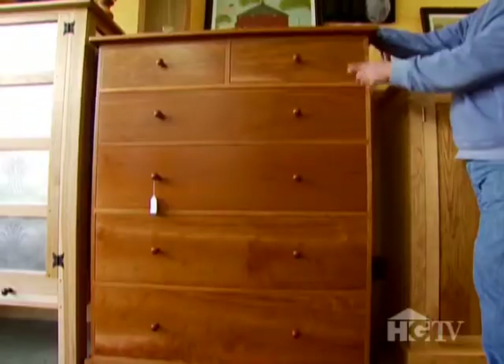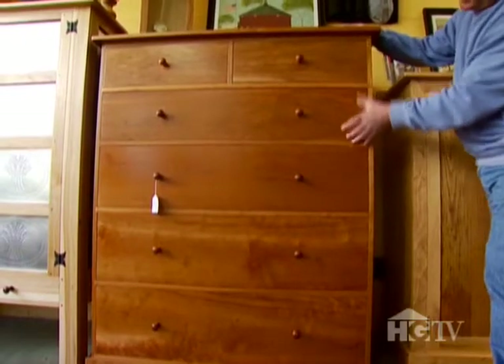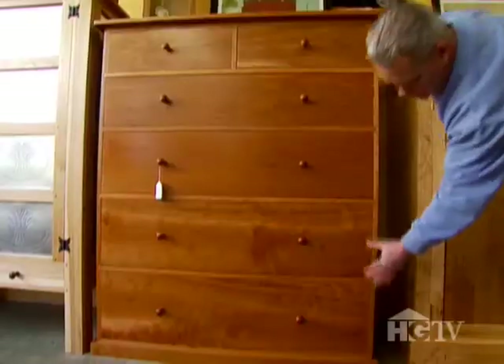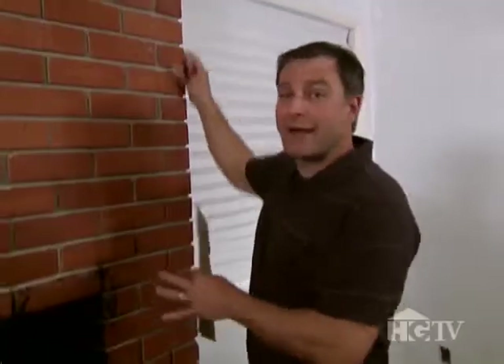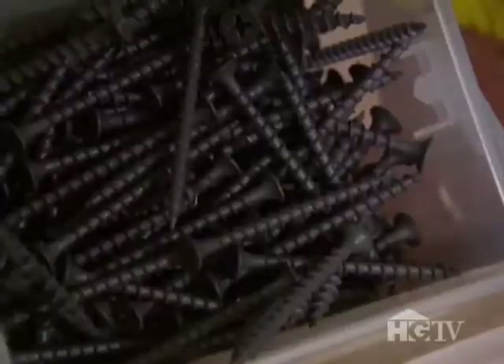One of the things to notice about Shaker-style chest of drawers is that the drawers get gradually taller as you move down the chest. It looks like you have the drawers tapered in. We're gonna attach our backers and then go ahead and nail the drawers right to the backing.